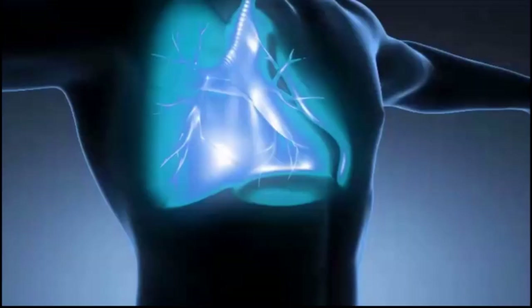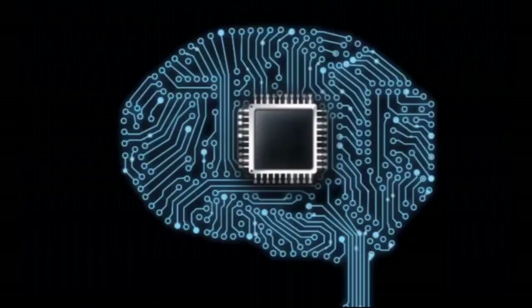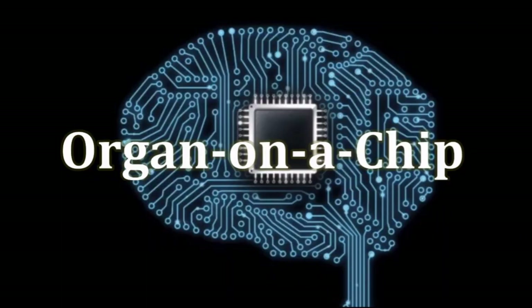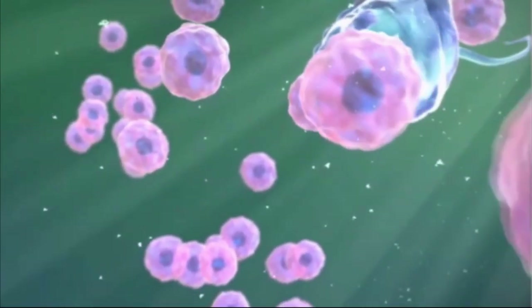Ranging from the heart, the lungs, the brain, the intestine or even bone, organ-on-a-chip technology combines microelectronics and fluidics with bioprinting or cell culture to simulate an artificial organ on a small chip device.